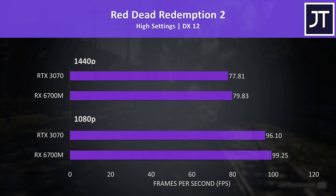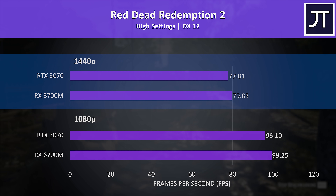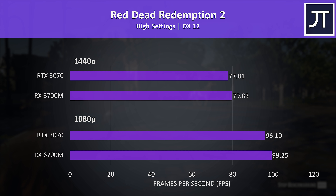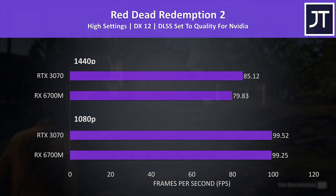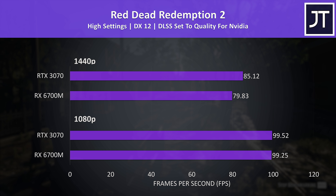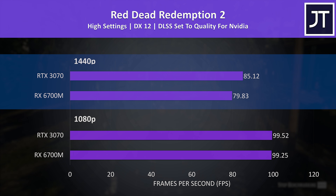Starting with Red Dead Redemption 2, tested with the game's benchmark, with 1080p results at the bottom and 1440p at the top. The 6700M is off to a good start, doing slightly better than the 3070 at both resolutions, though at just a 2-3 FPS difference it's not noticeable in practice. This game recently added DLSS support, and with DLSS enabled the 3070 was around 7% faster than the 6700M at 1440p, though there's no FSR support yet.